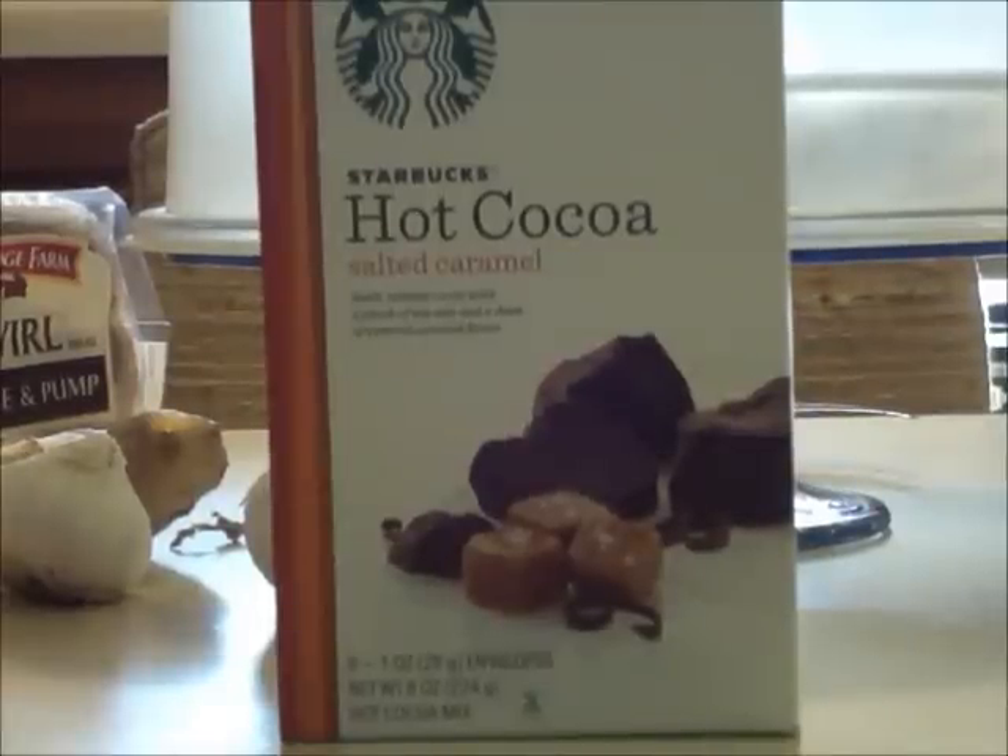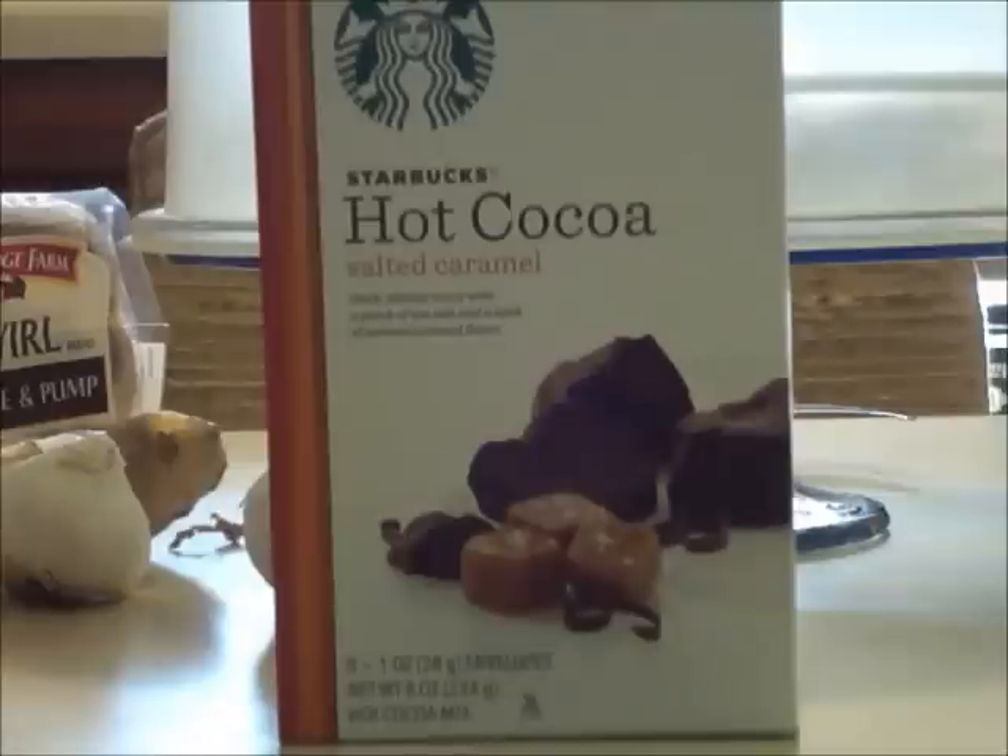Hello everyone, it's me again. I have decided to do another Starbucks brand review. I just saw this in my grocery aisle — they just brought this in. It's called Starbucks Hot Chocolate, well Hot Cocoa with Salted Caramel.